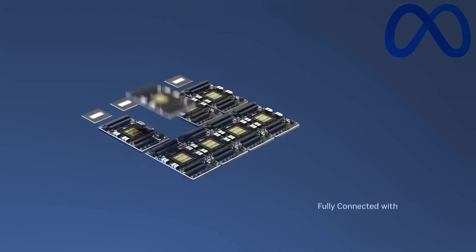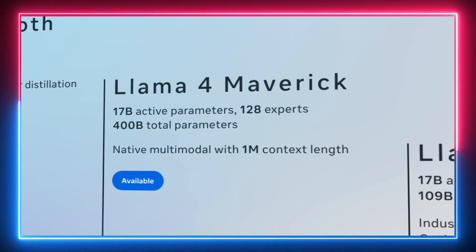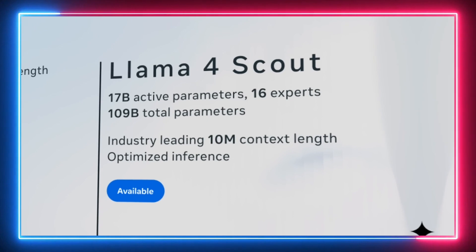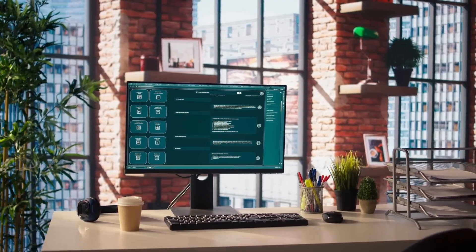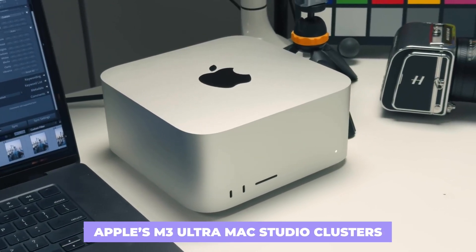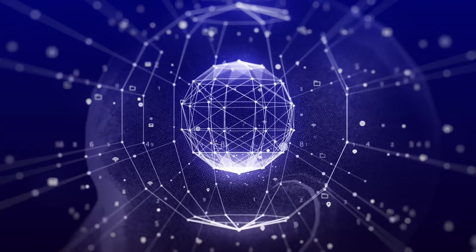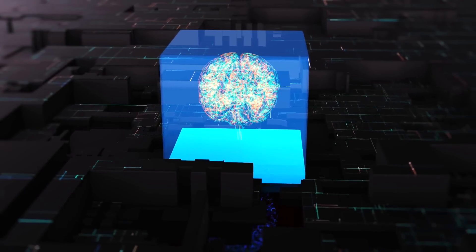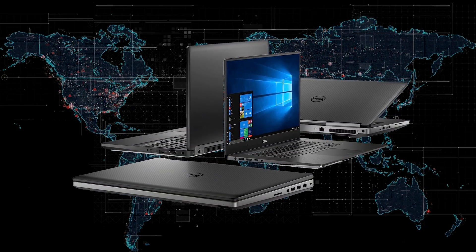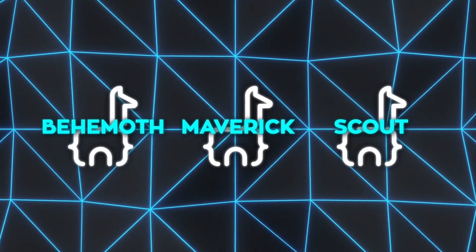Meta's Llama 4 models are currently available to everyone. You can find them on the official Llama page on Hugging Face and various high-performance computing and AI accelerator platforms. Some tech enthusiasts have already started showcasing impressive demos using Maverick on Apple's M3 Ultra Mac Studio clusters, connecting multiple units to create large chunks of unified memory. Because MoE models only load the active parameters when needed, you can now sufficiently run advanced LLMs on small hardware.